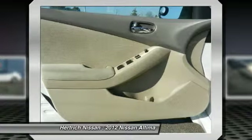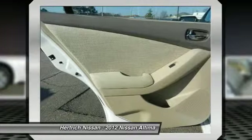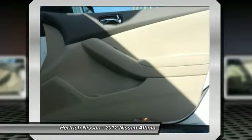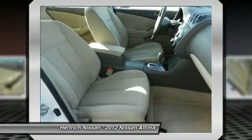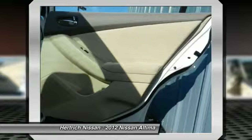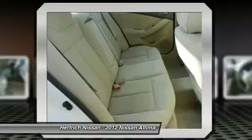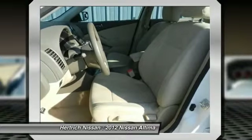This Nissan includes: B10 Splash Guards, N92 Trunk Subfloor Organizer with First Aid Emergency Kit, L92 5-piece Carpeted Floor Mat Trunk Mat Set, and N10 Aluminum Kit Plates.